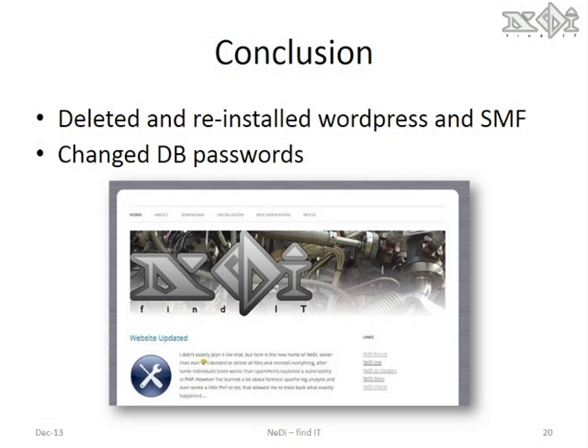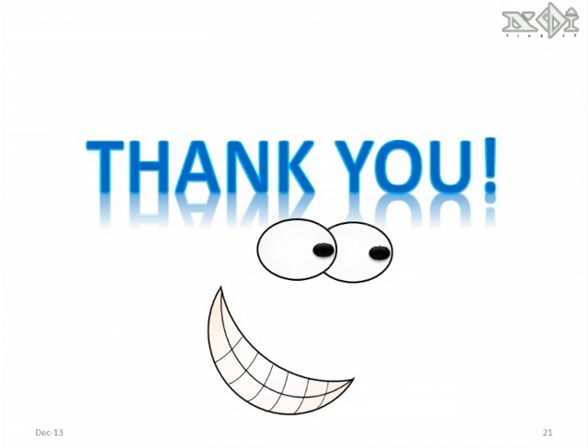After checking the filesystem and the databases, I decided to delete everything and reinstall Nedi and the forum from scratch. And then, of course, changed the database passwords and got the site back up and running. Thanks for watching.